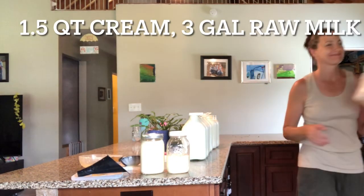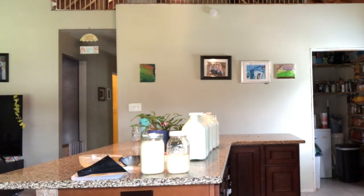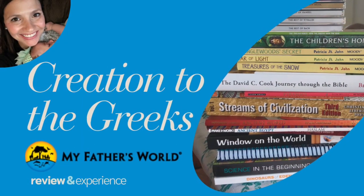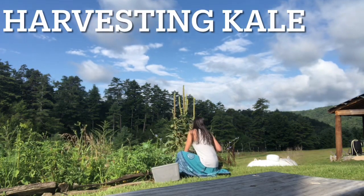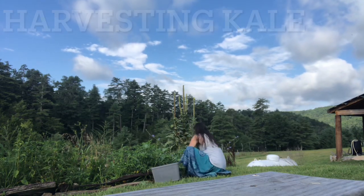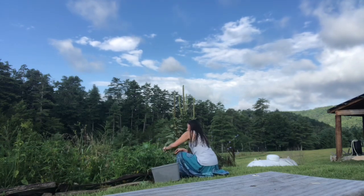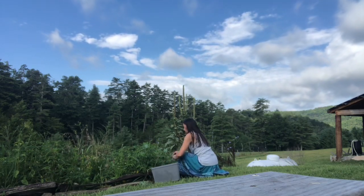Have you heard of body doubling? It's kind of like a buddy system for getting work done. I sometimes find it motivating to play a video like this in the background while I spend time in the kitchen. In addition to the Every Bit Counts Challenge, I do have some homeschool curriculum reviews coming up for the month, so please go ahead and subscribe so you don't miss it. In this video today, I'm going to show you some fun stuff that's been going on around the homestead this week, as well as the food we've put away for when there's a lot less green outside. It will be here before we know it.